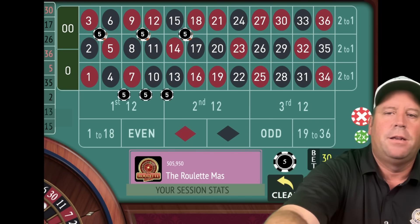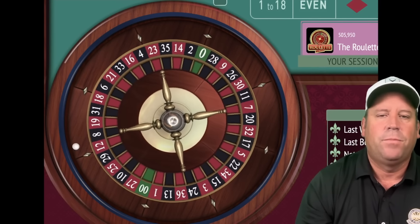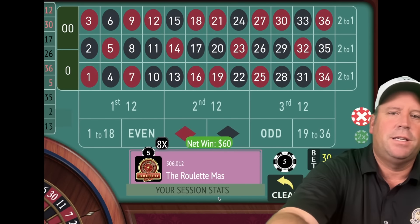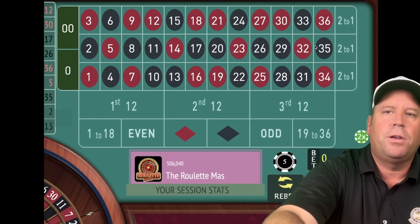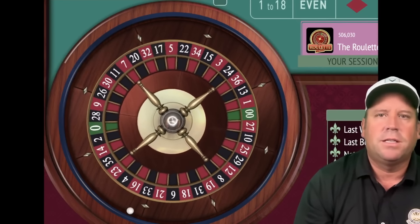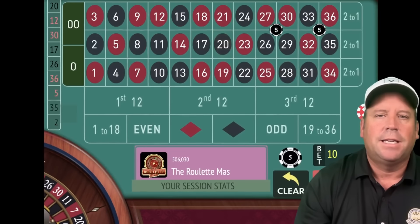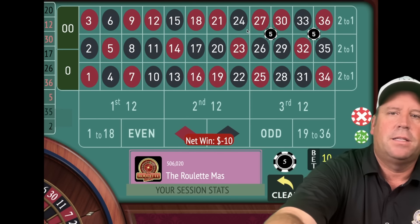We're going to double the bet from $15 to $30 — $5 on each goes to $10. That's a 12 red — another win, a $60 win. We're already up $255. You can do this with dollar units and a $400 bankroll — no problem. If this is too much for you betting-wise, that's no big deal at all. That's a 20 black — that's a loss. So let's add another corner and double the bet from $15 to $30.